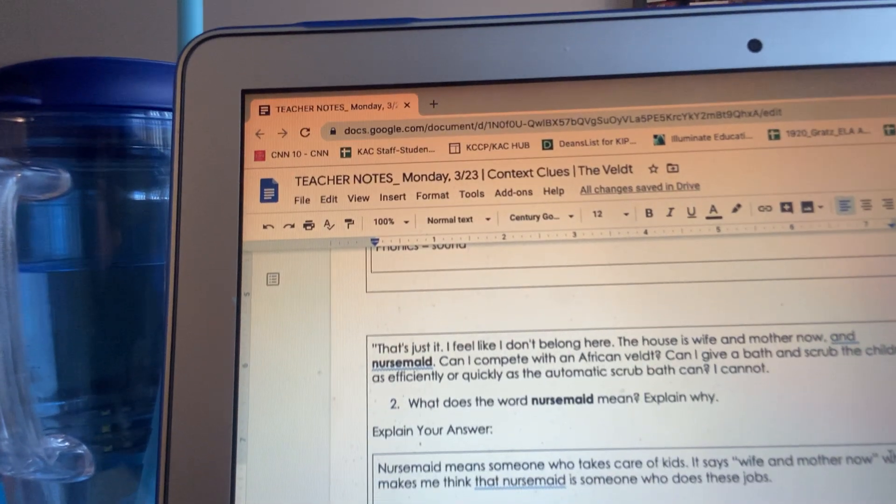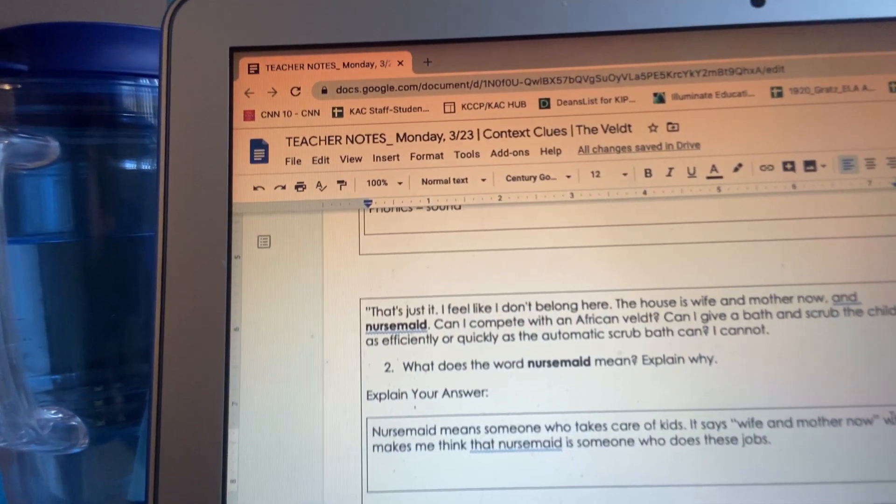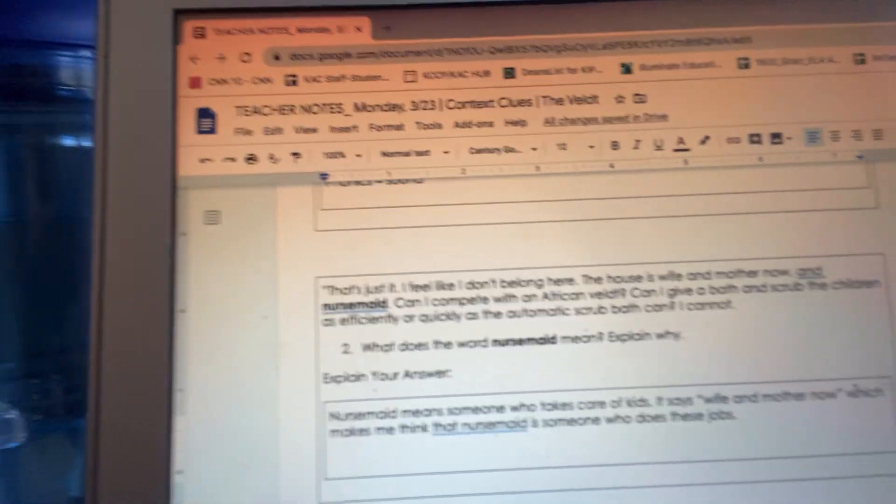If you break that down — nurse, we know nurses take care of people, and then maid, they tend to do some sort of work — I'm going to say that nursemaid probably means someone who does some sort of work. I'm going to infer it has to do with kids, not just medical work, because she's talking about being a wife and a mother, which makes me think that a nursemaid is someone who does those types of jobs — someone who takes care of kids. Make sure you have bolded nursemaid and added a similar description.